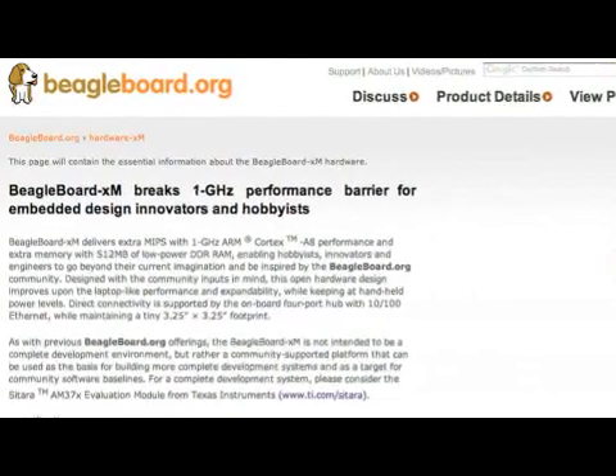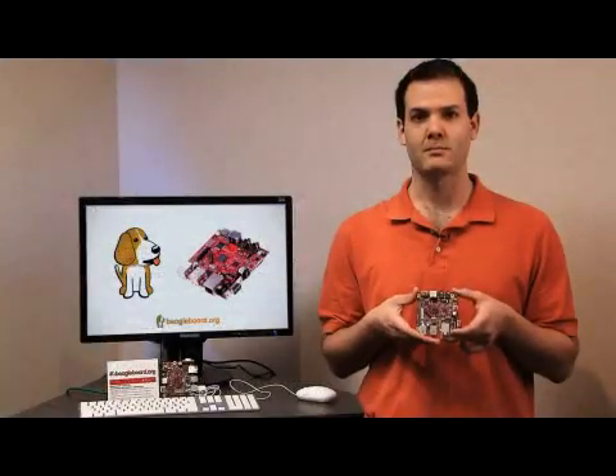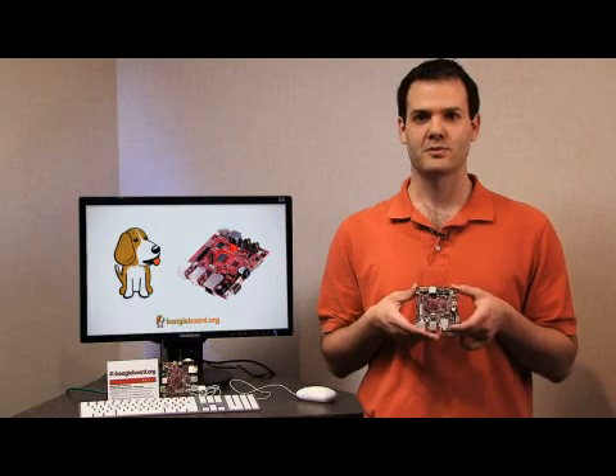Texas Instruments as a whole is also listening to the BeagleBoard community and is a supplier of ARM microprocessors, both the ARM9 and Cortex-A8, that are targeting the needs of the developers using the BeagleBoard today.